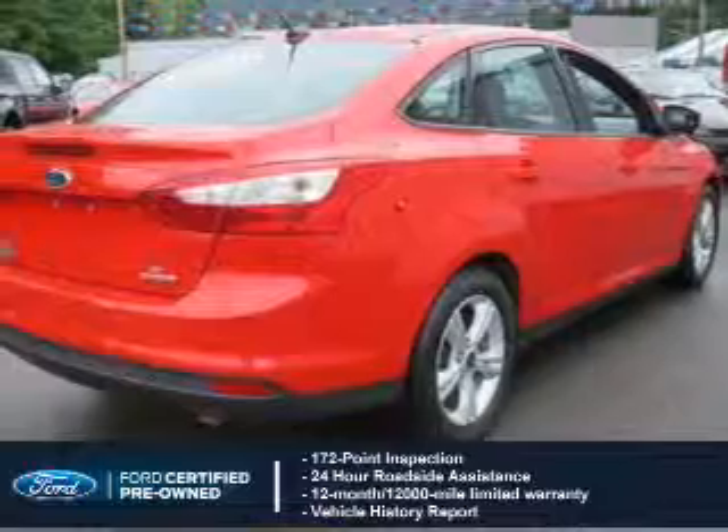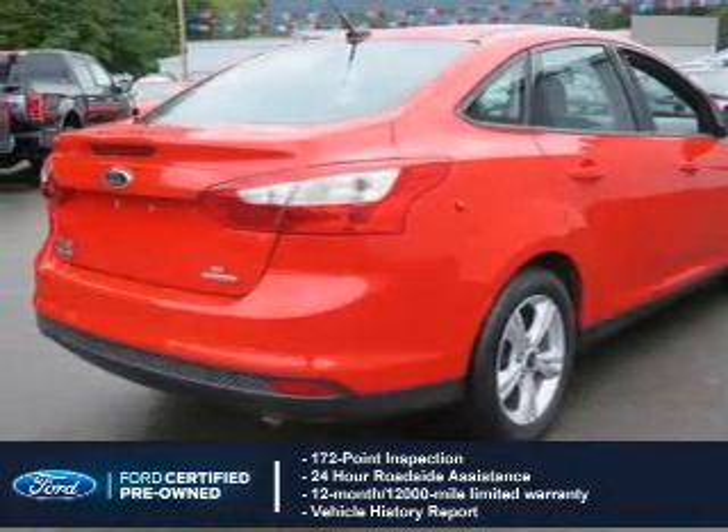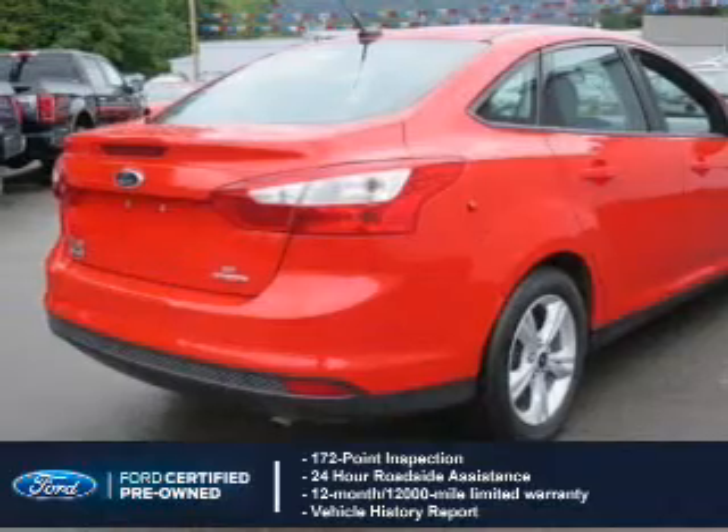Included is a 12-month, 12,000-mile comprehensive limited warranty, plus 7-year, 100,000-mile powertrain limited warranty coverage.